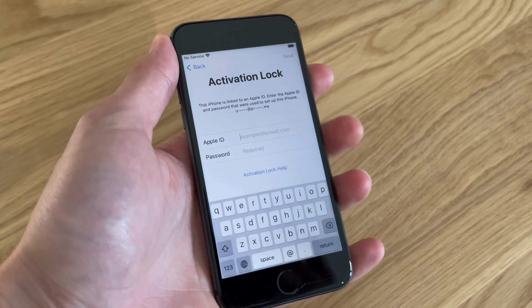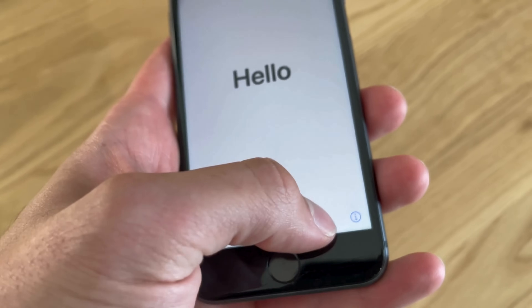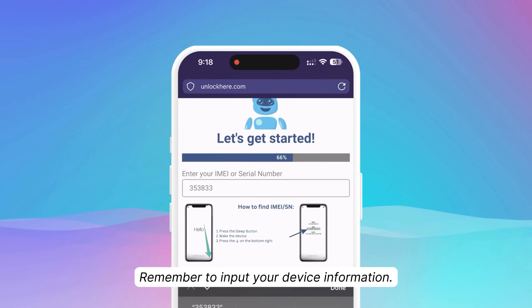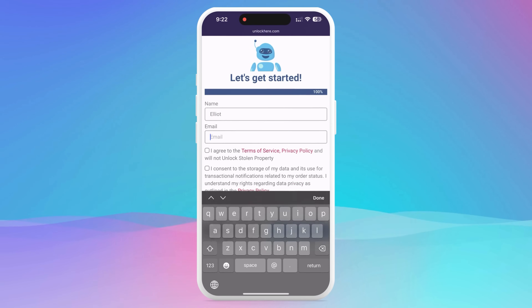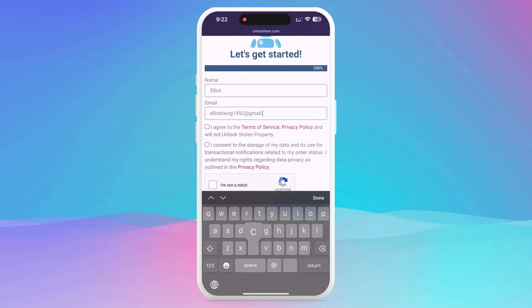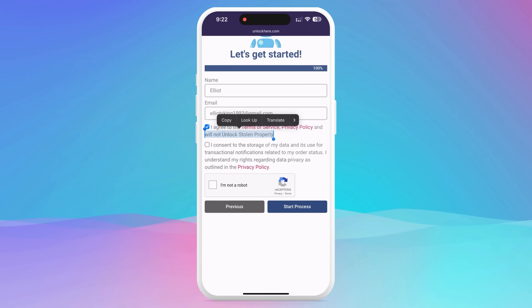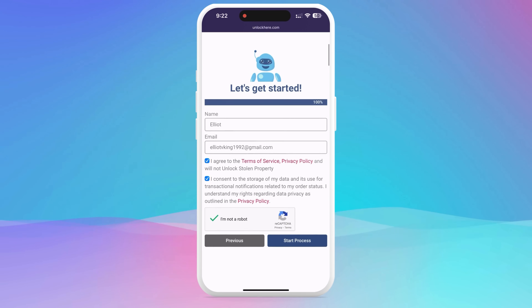You can find this info by pressing the Sleep button on your locked device, pressing it again, and tapping the i icon on the bottom right. Remember to input this device info into the next step. Then you'll need to add some basic details to link the order to your account. Ensure the information is accurate so you can receive your order confirmation through email. Once that's done, check the box to agree to the terms and confirm you're not unlocking a stolen device.